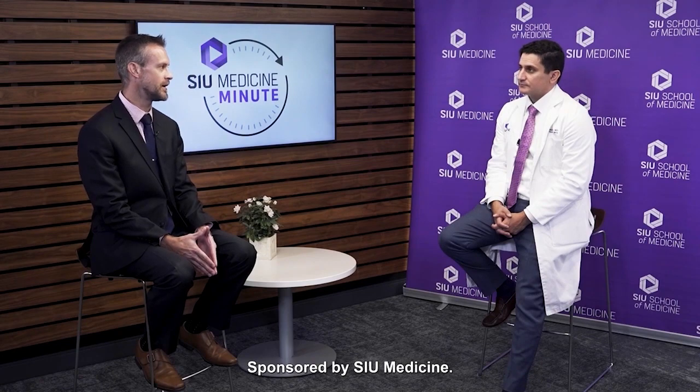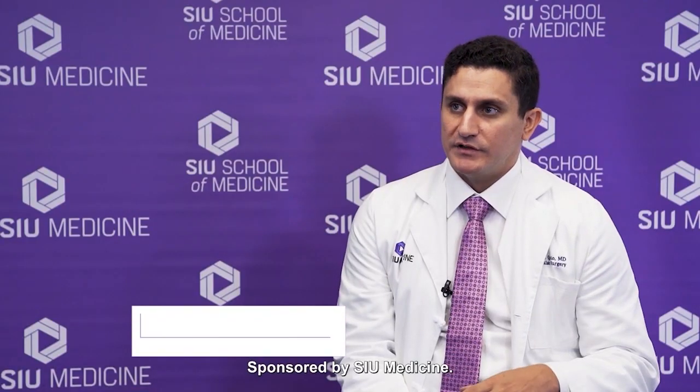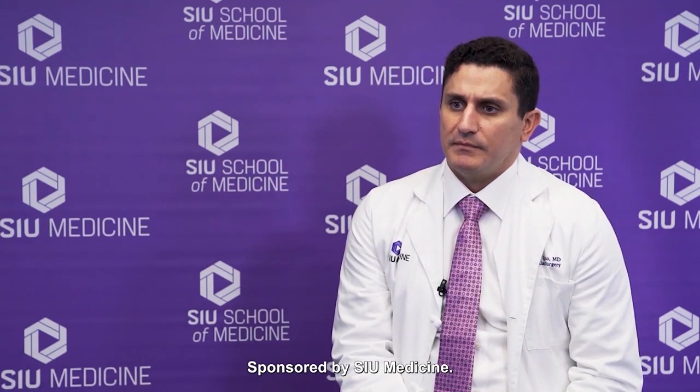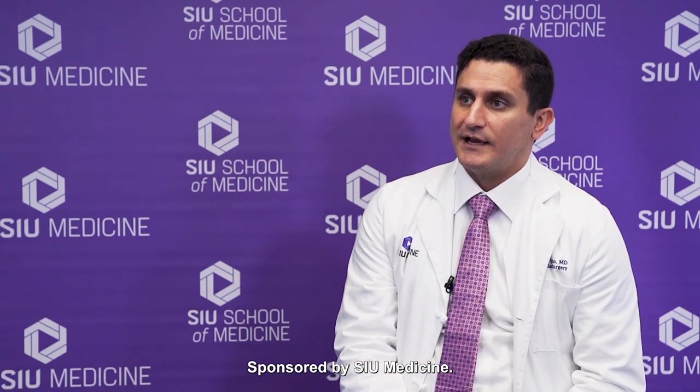Today we want to discuss vascular care. Starting off, what illnesses or conditions might lead someone to actually need a vascular surgeon? Vascular surgeons take care of a wide variety of disease pathologies involving the blood vessels, including the arteries and veins. These disease pathologies can be either aneurysms or blockages in the blood vessels. Aneurysms are generally found either in the thoracic aorta or the abdominal aorta. Blockages can occur throughout the body, including the carotid arteries or in leg arteries.